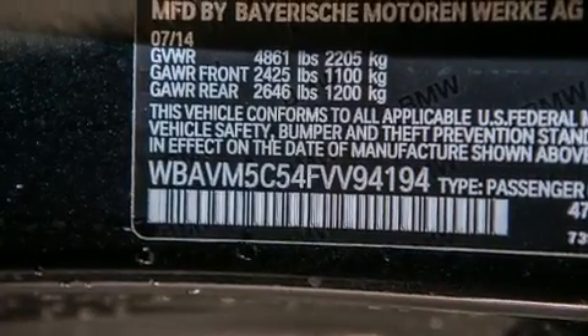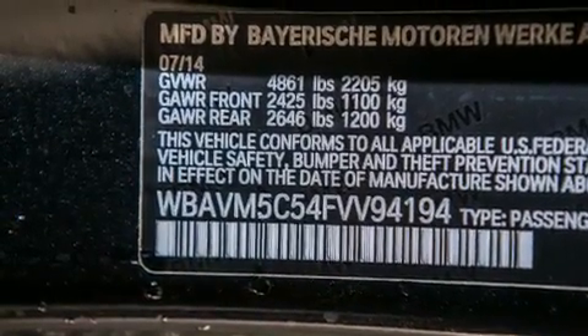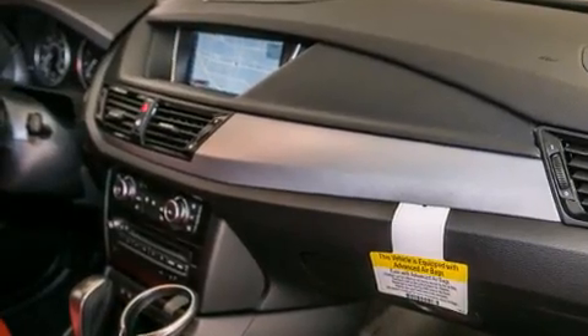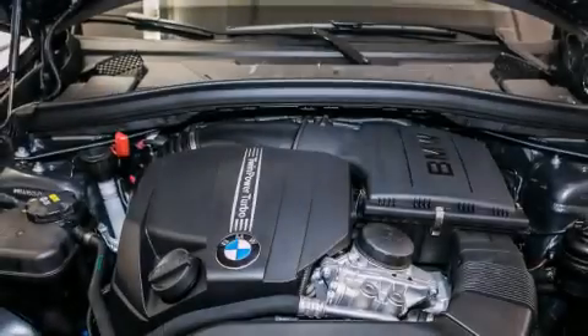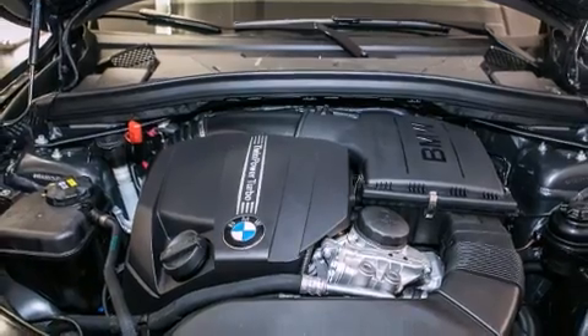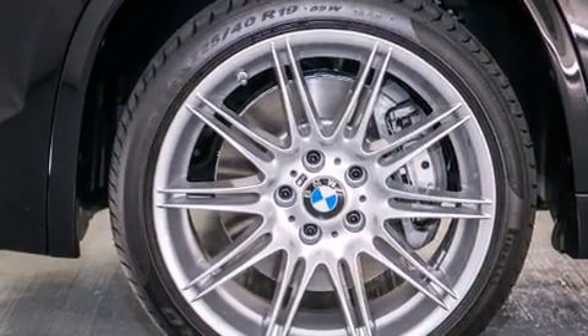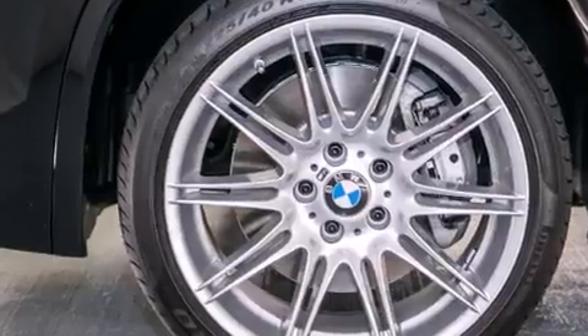The following features are also included: a smartphone adapter, sportline trim, roof rails, BMW individual composition, front-side impact airbags, air conditioning with automatic climate control, a split-folding rear seat, cruise control, an auto-dimming rear-view mirror, and satellite radio.